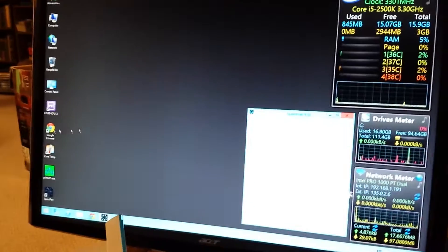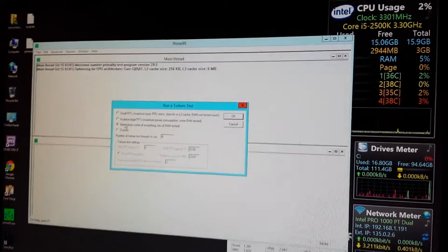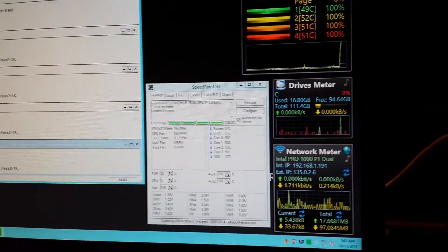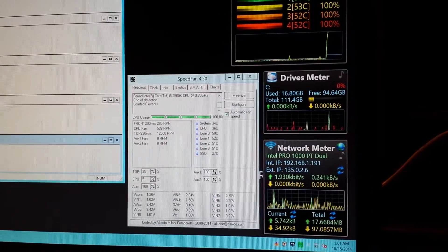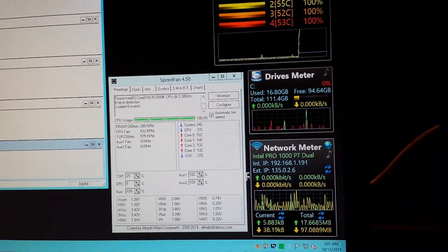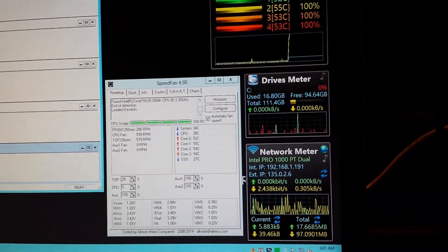I can't even get the fans to really spin up much under a load test. Running Prime95 with a full blend test to see if we can get some fans to spin up. I have it set on the T-case CPU temp — not the core temp. When it gets to around 41°C it'll start stepping the fans up, and if T-case ever hits 50°C it'll run all fans at 100 percent.